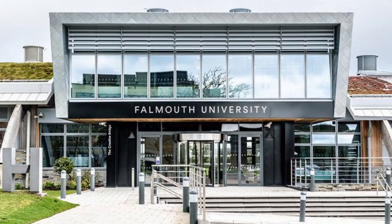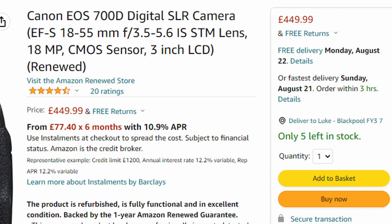When I first started YouTube, I had absolutely no idea about cameras or even how to make a shot look good. I've had to learn over several years of trial and error and by taking a film degree at Falmouth University. However, I think that at a price point of £449.99, this camera is a lot cheaper than some of the other ones you will find.